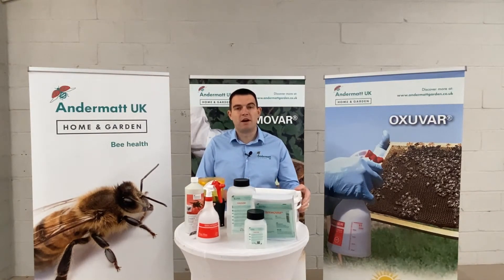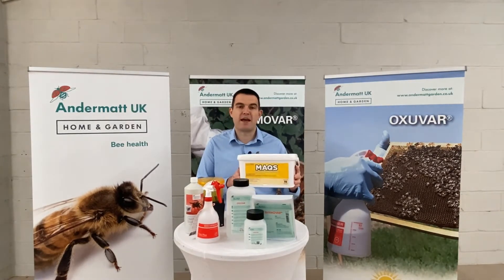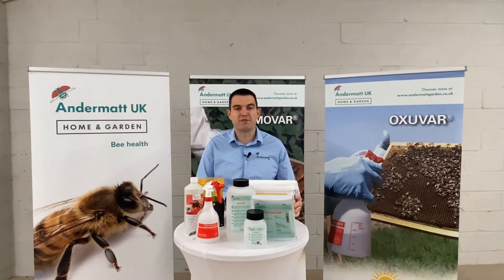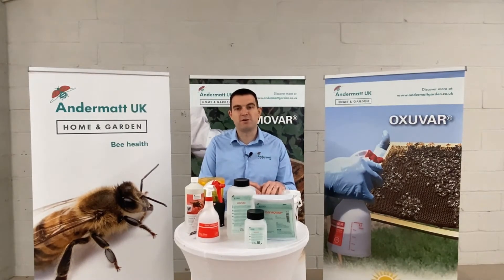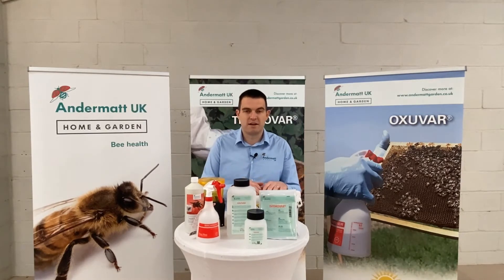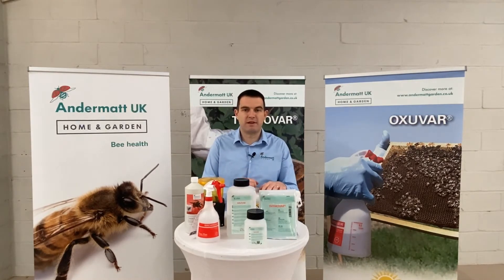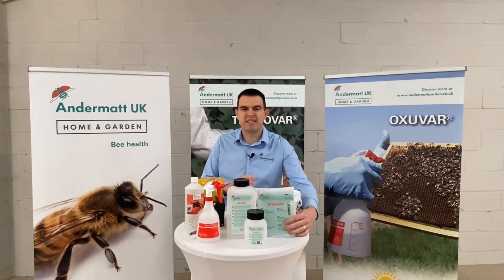We've also got our formic acid treatment Max in the 10-dose bucket. We're selling that at a price of £39.99. This is a really good price for the product and it's a highly effective product. Both Thymavar and Max are very effective Varroa treatments and to get them for that price, it's a bit of a bargain.